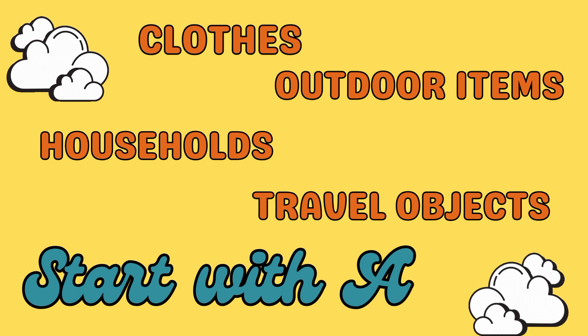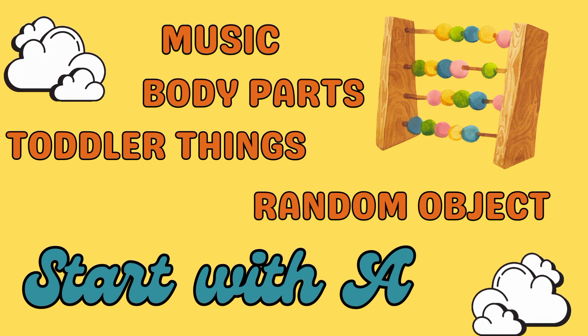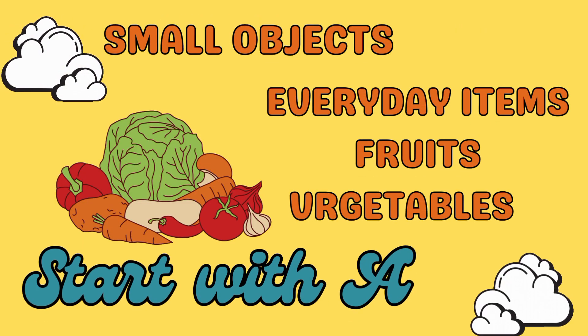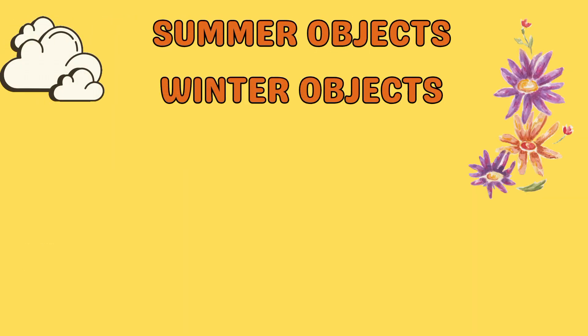From animals like aardvarks and armadillos to household items like antiques and artwork, there are lots of great objects that start with A to choose from. These objects can be used for building your writing skills, expanding your vocabulary, coming up with lesson plans, or simply helping your kids learn the letter A.